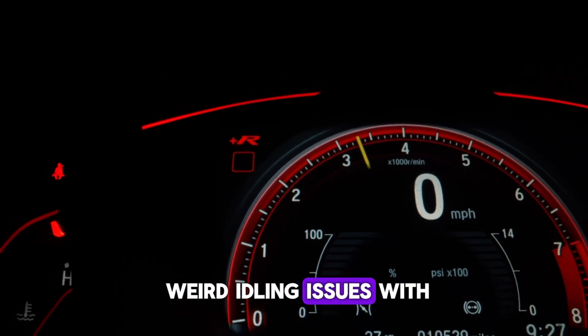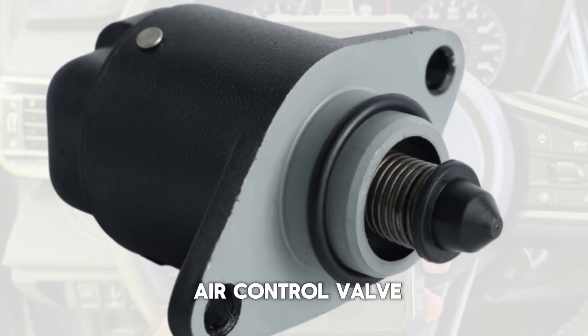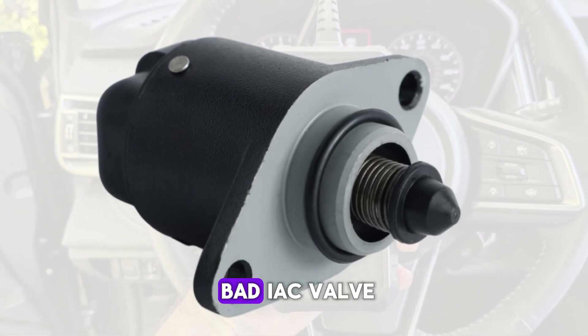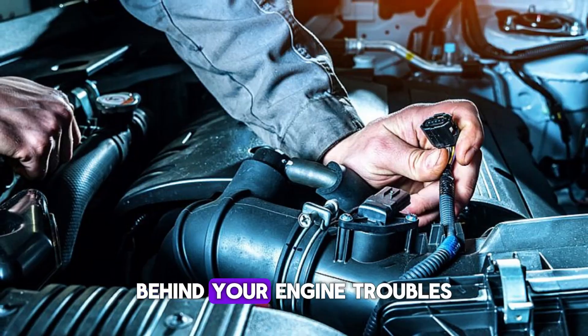If you're experiencing some weird idling issues with your car, you might be dealing with a malfunctioning idle air control valve, or IAC valve. Today, we're diving into the symptoms of a bad IAC valve and I'll help you figure out if this could be the culprit behind your engine troubles.